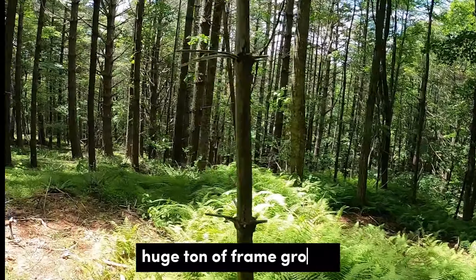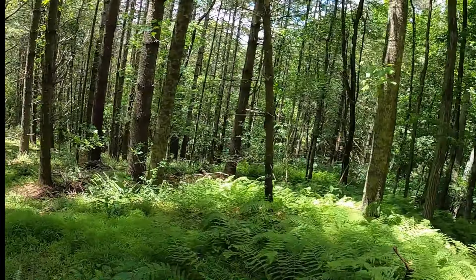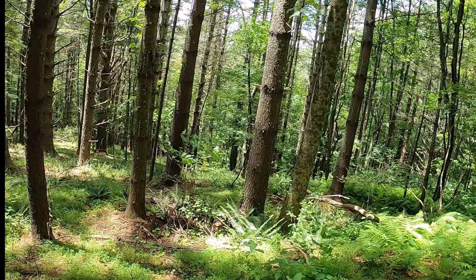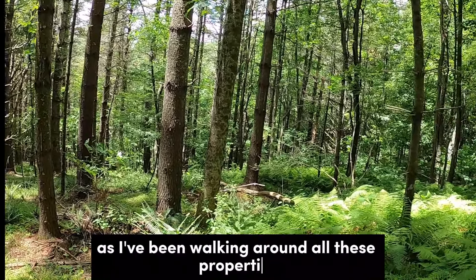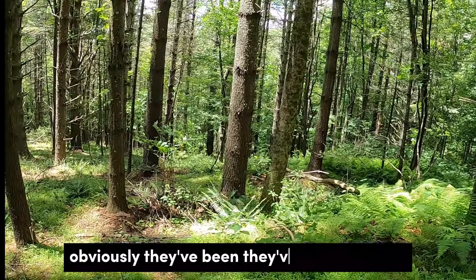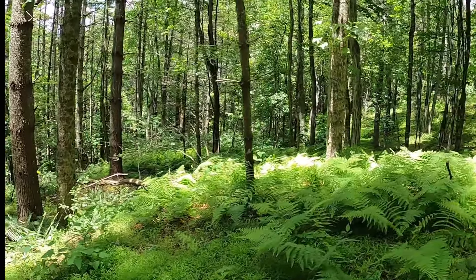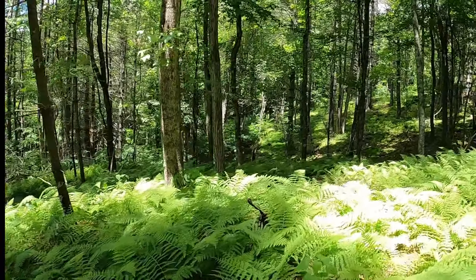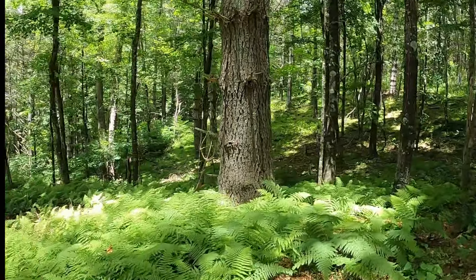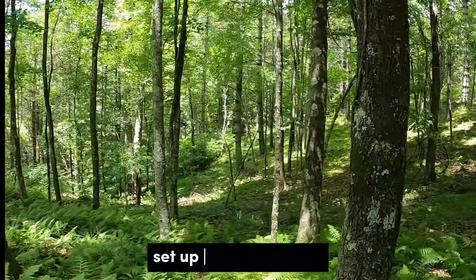There's a huge amount of fern growth here — this almost looks like some deer have been bedding down. One thing I've noticed walking around all these properties is there are some old logging roads throughout. Obviously they've grown up with trees, but they could be improved. You could take a UTV out here, drive along them, and set up your deer stand.